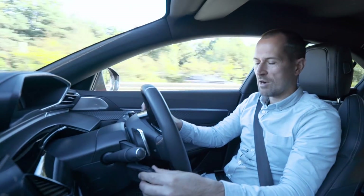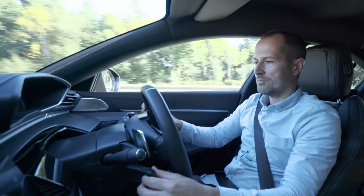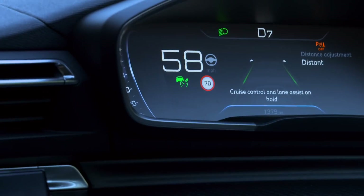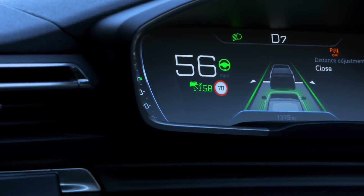This particular 508 we're driving has got an active system like that. You set it using the column stalk at the bottom, and then there's a button on the top which allows you to choose the distance from the car in front — how close your car is allowed to get to the car ahead in general driving.